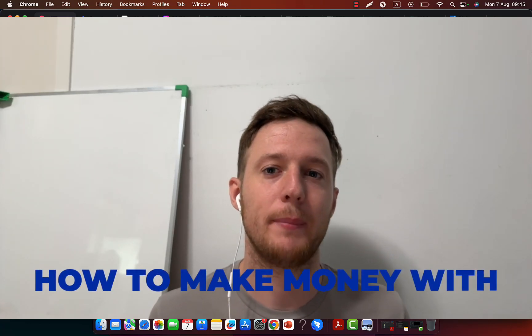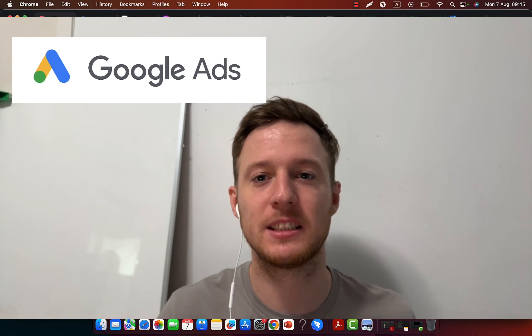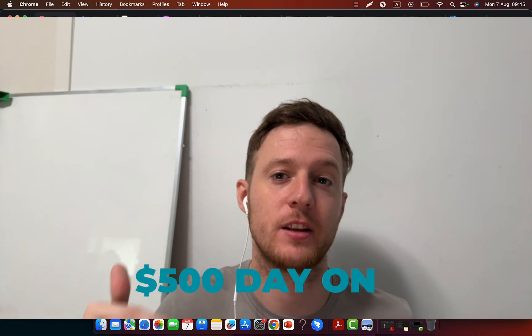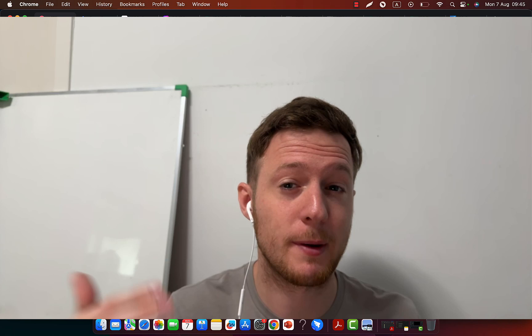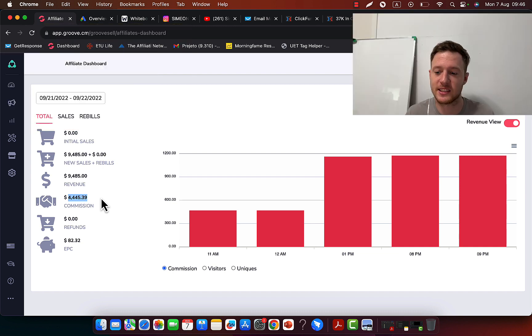In this video, I'm going to show you exactly how you can make money with Digistore24 leveraging Google Ads, and how you can literally spend $50 per day on Google Ads to earn $500 back in profit through Digistore24 affiliate marketing. First of all, I want to show you my own results — this one campaign is literally producing me thousands of dollars per day in commissions, all the way up to $4,400 in a single day, promoting other people's products as an affiliate.